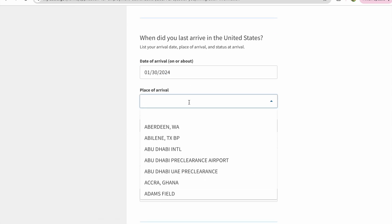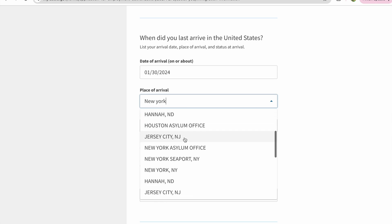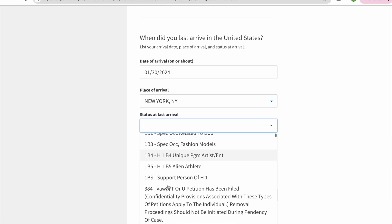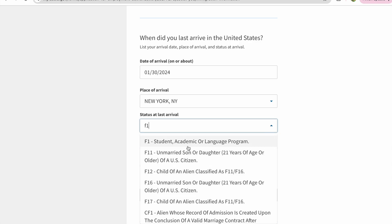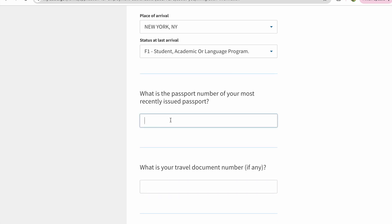You will need to provide these details if you have traveled while pursuing your master's degree. You have to enter the place of arrival and your status. If you were on F-1 while traveling, you should enter F-1. After entering the status, you have to fill in your most recently issued passport number.